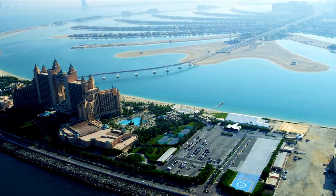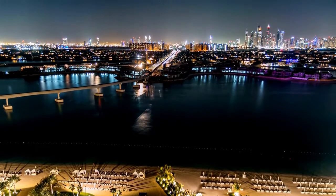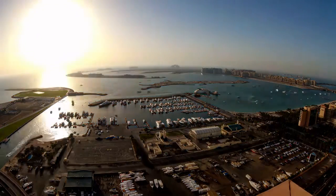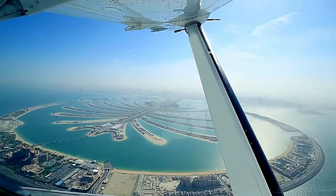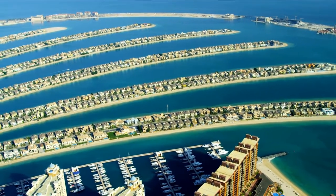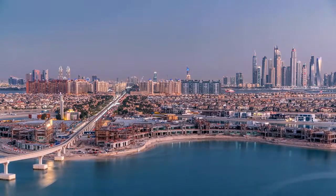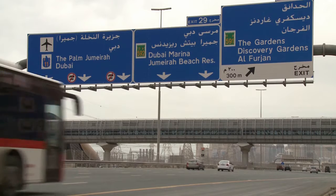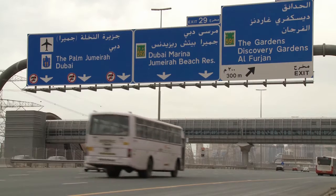Palm Jumeirah history: construction began in 2001 and took six years to complete. Helmen Hurley Charvat Peacock proposed Palm Jumeirah's unusual architecture, which has since become one of Dubai's most recognizable icons. By 2004 the basic infrastructure had been established, and the island was ready for construction in 2006. Just a year later, the first occupants arrived in 2007, and around 75% of properties were handed to owners.